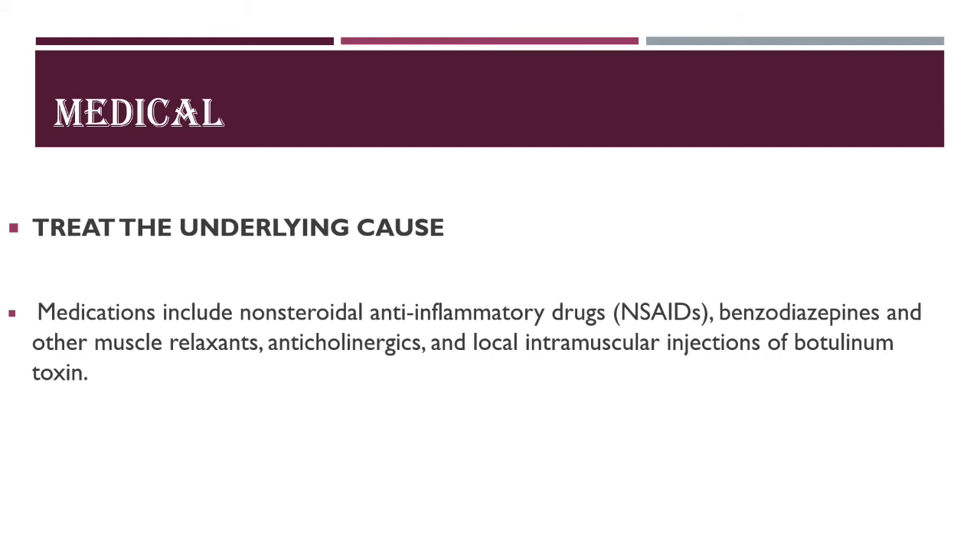Medications include NSAIDs, benzodiazepines, other muscle relaxants, anticholinergics, and local intramuscular injections of botulinum toxin.